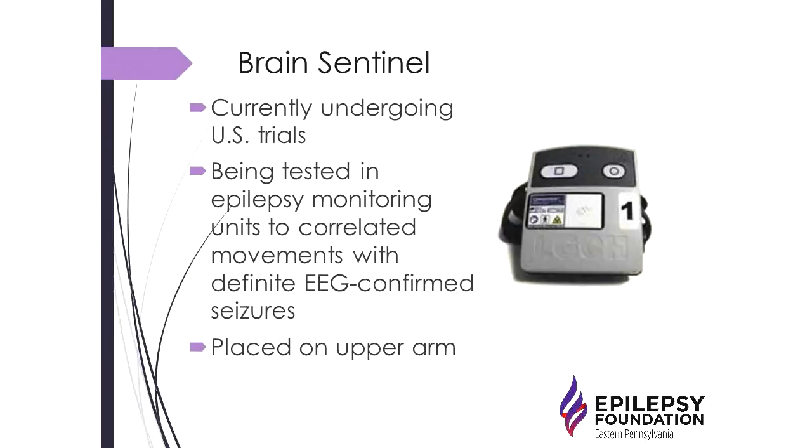Another device is the Brain Sentinel, which is not currently available but is undergoing US trials. It's worn on the upper arm and is being tested in epilepsy monitoring units for convulsive seizure detection. We have been involved in some of these trials, but data on its sensitivity and specificity is not yet available.